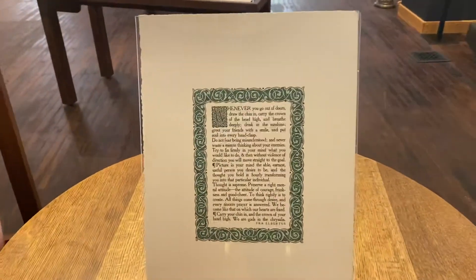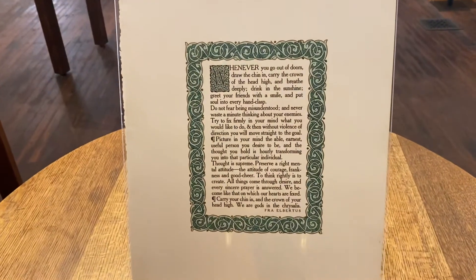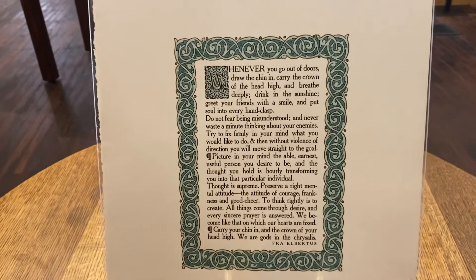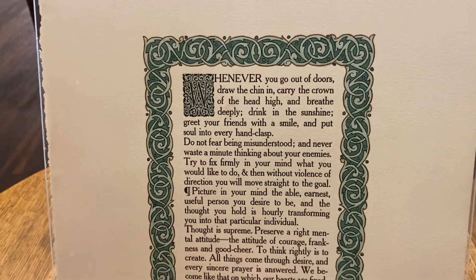Illumination is an art form that originated in the Middle Ages, and it refers to a printed object in which the first letter, border, or a small illustration was hand-painted onto the pages.